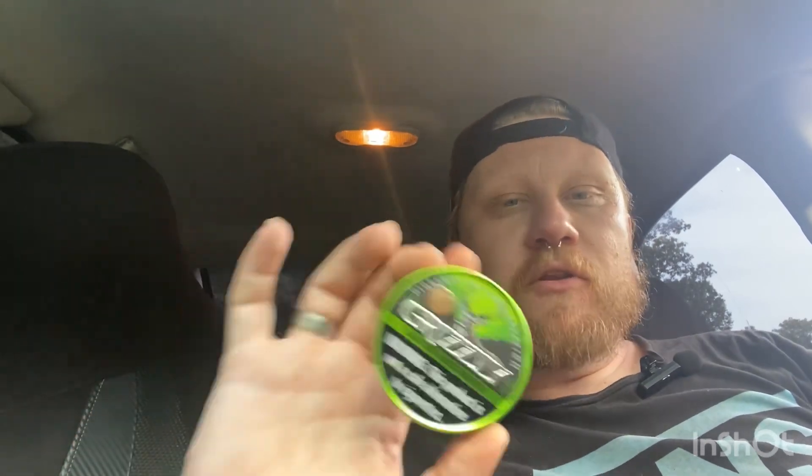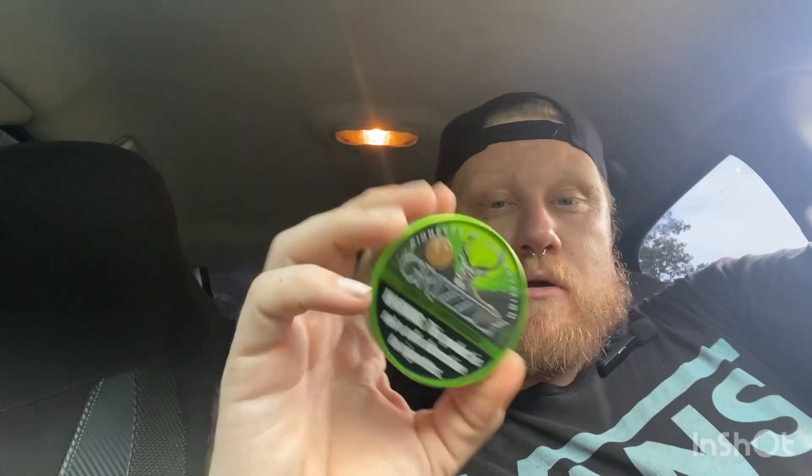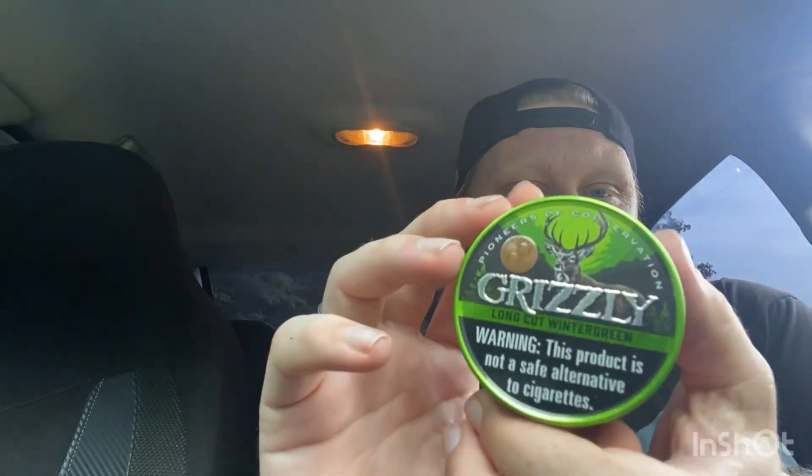What's going on y'all? Today we have something — not really new, but we've got the Grizzly Long Cut Wintergreen, and it is the Pioneers of Conservation edition. Sorry, I have a hard time with that word sometimes. Apparently this new can here has a new design.